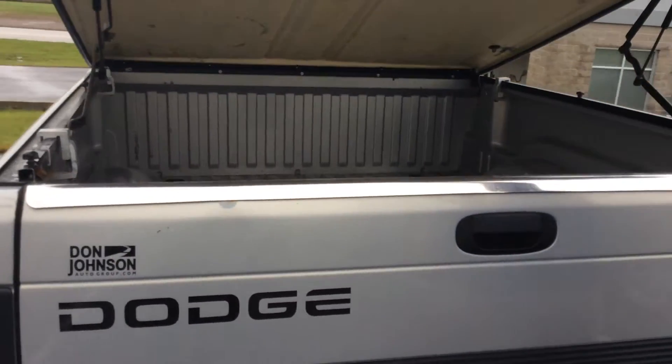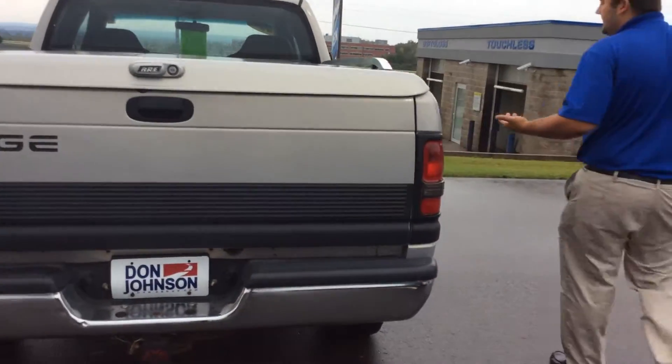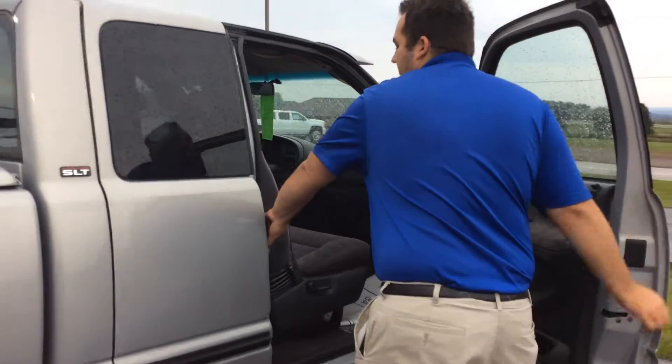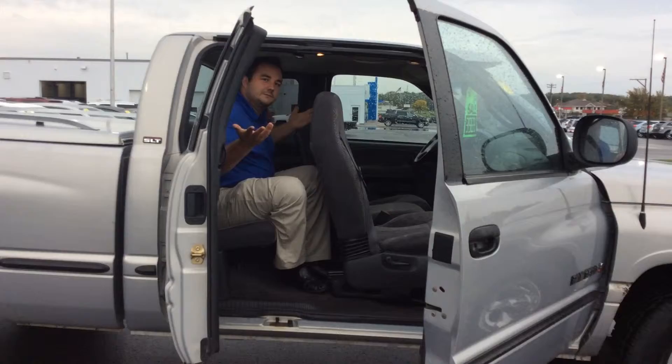As we go around to the passenger side, you'll see it is an extended cab truck. A lot of people ask just how much room is there in back — more than you might think. I'm a bigger guy myself, and even I can fit right in here no problem.